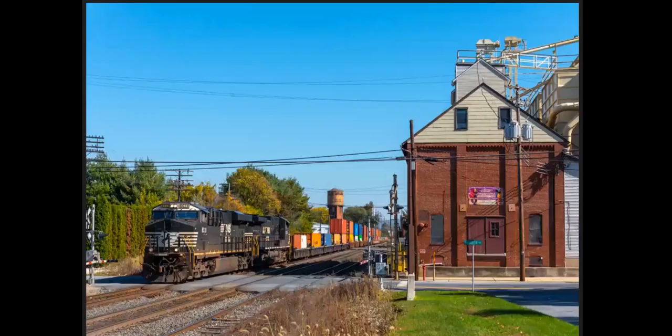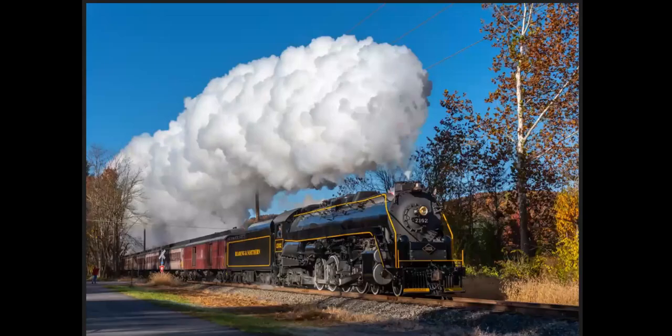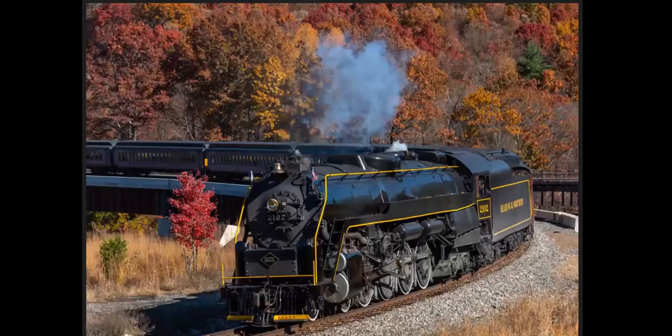I headed out to central PA to do a program for the Pottstown and Reading chapter. This is in Birdsboro, PA — a westbound train on the ex-Reading mainline. And another westbound train at sunset. Back to the T1 again. Here we are in Mahanoy, Pennsylvania — the Reading Blue Mountain and Northern ready to go to Tamaqua past the ex-Reading depot. They had to turn the train around at Nesquehoning Junction, but the Lehigh Gorge Scenic Railway was out running at the same time. We see one of the Lehigh Gorge Scenic's trains coming across the Lehigh River at Nesquehoning Junction. And the T1 being turned.